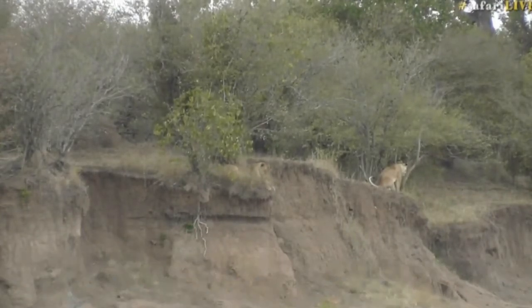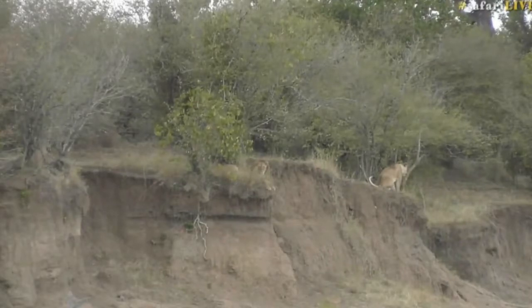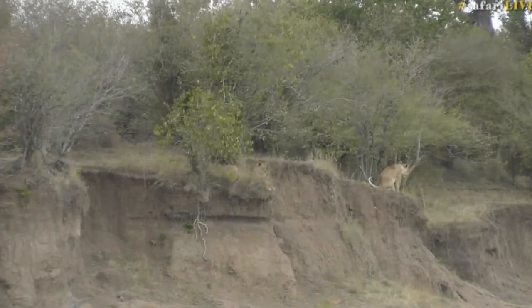A couple of nights ago, during one of our many long nights, I was with the Purungat Pride right down south and the lionesses took the cubs to have a drink in the Mara River. It was astounding to watch how cautiously they made their way to the water's edge — they obviously are very well aware of the risks.